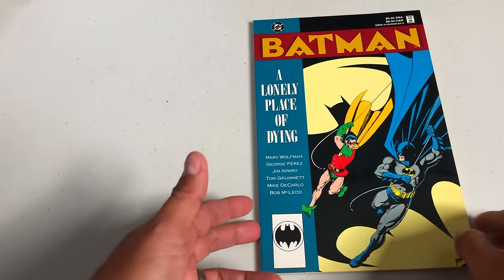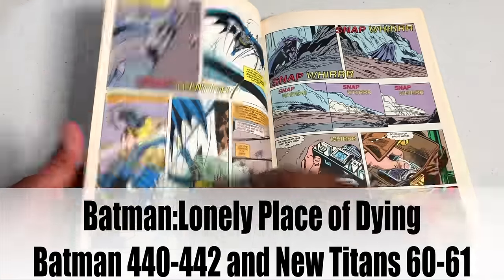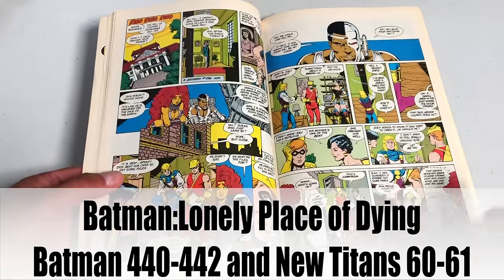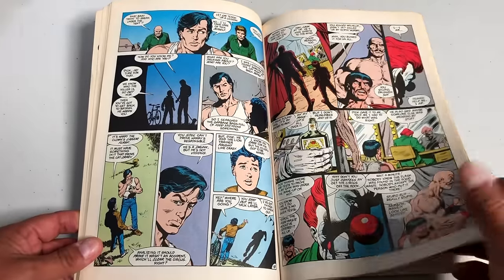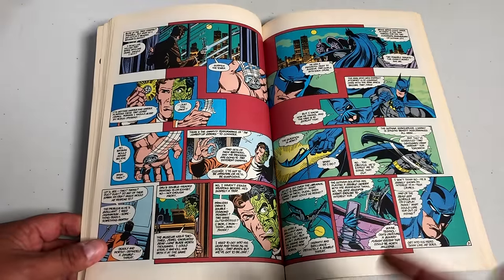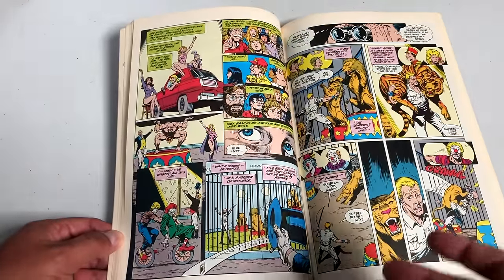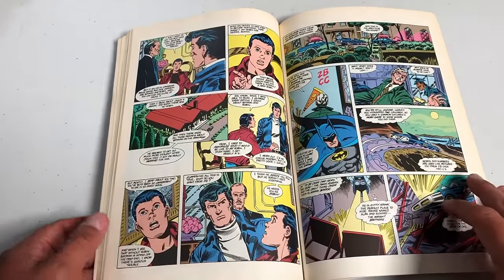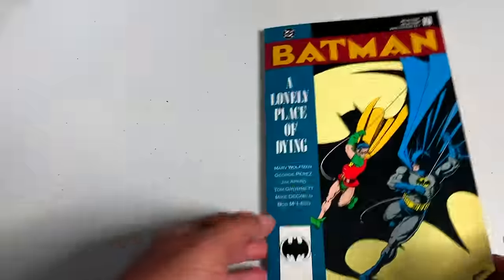Batman: A Lonely Place of Dying — by the way my trade paperback of this is really aged. I think there's a deluxe edition combining Death in the Family and this, because they kind of go hand in hand. This is also collected in one of the Teen Titans omnibuses. But this is pretty much the story that introduces us to Tim Drake, who some of you know becomes the third Robin. It's the story of how Batman always needs a Robin — Tim Drake trying to get Dick Grayson and Batman back together — and things don't play out the way Tim Drake intended.